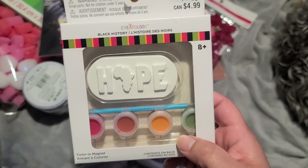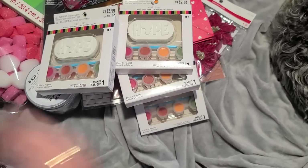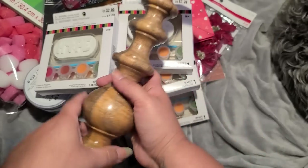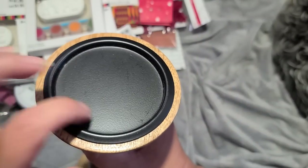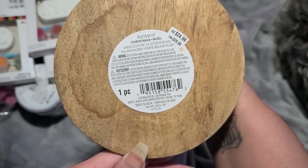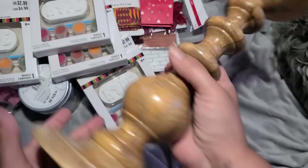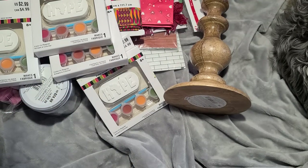They are part of Black History Month — just like a little painting kit. And there's this right here, which is actually pretty big. It's to put a candle on top, and that was originally $25. Oh, it's from Christmas! I didn't realize that. So that was part of the Christmas stuff — that'd be really pretty to put in front of the fireplace.